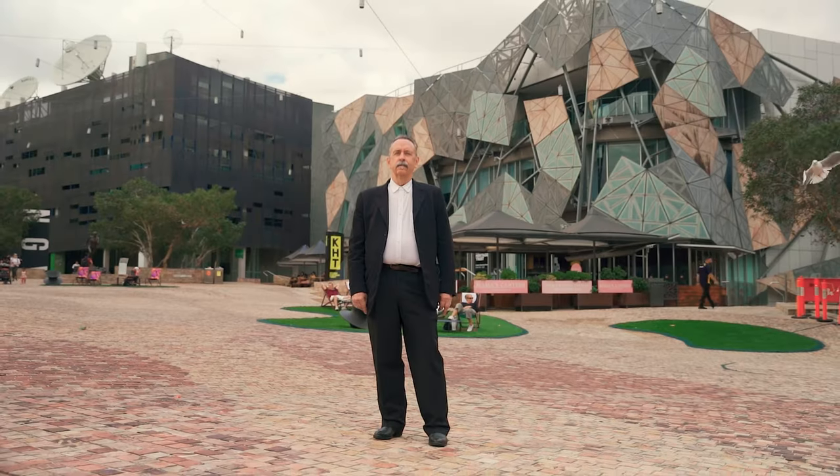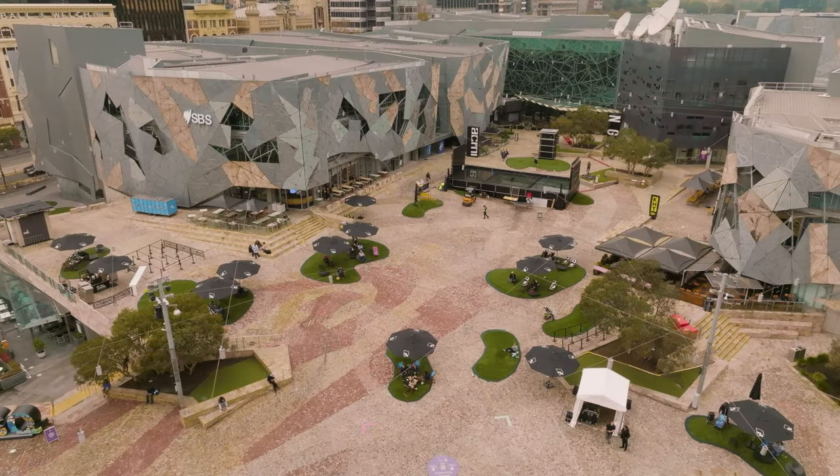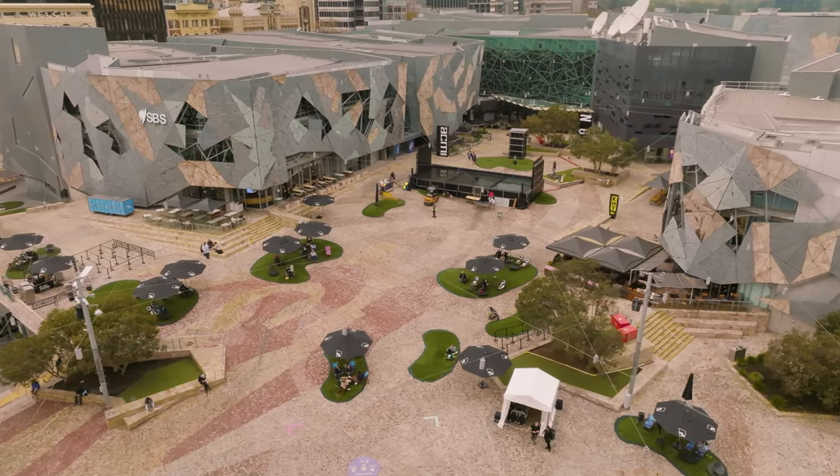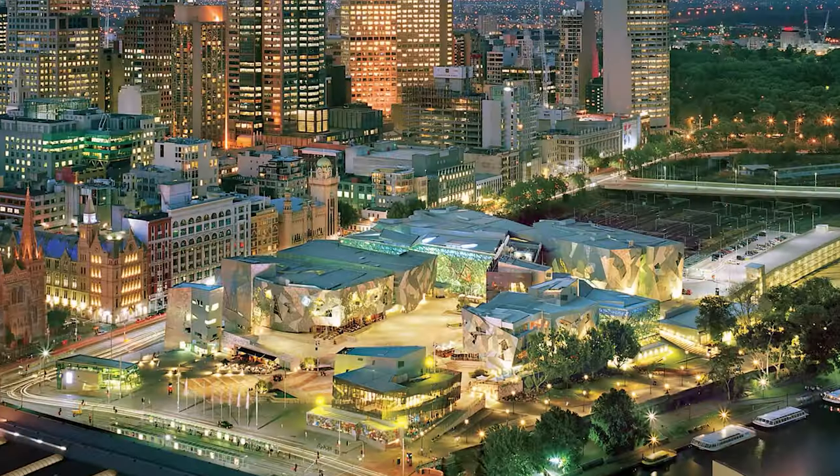I'm Donald Bates, one of the architects of Federation Square along with my partner Peter Davidson. Peter and I started Lab Architecture in 1994 back in London and we did the competition for Federation Square in 1997. After having won the competition, we associated with Bates Smart, architects of Melbourne, and then spent the next five years between 1997 and 2002 building Federation Square.